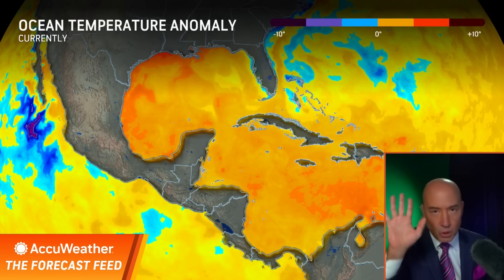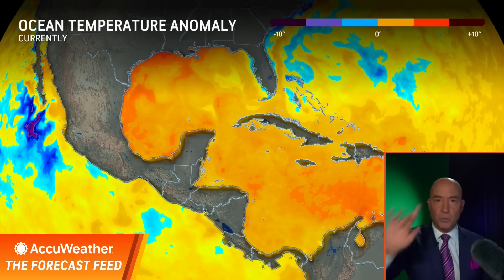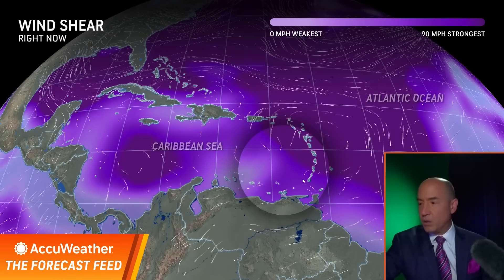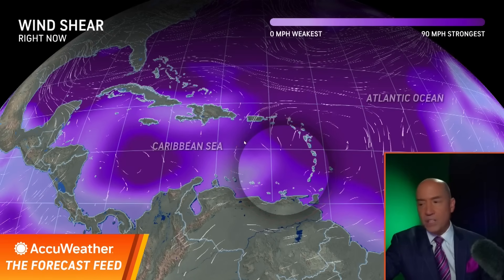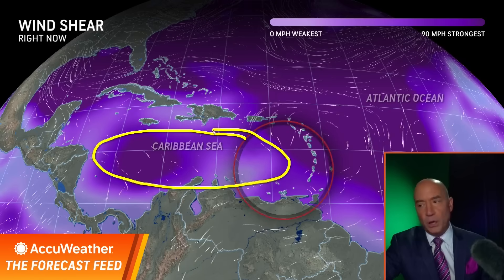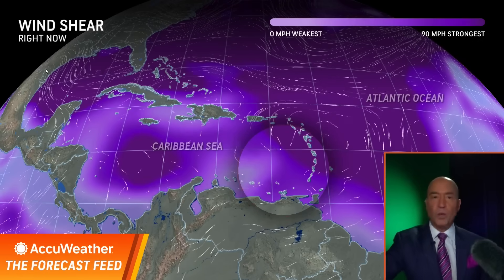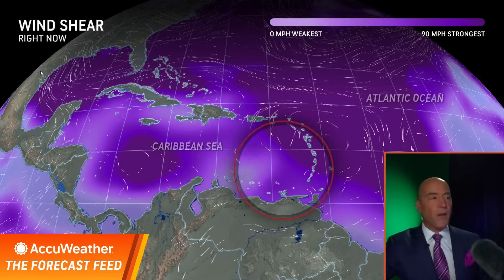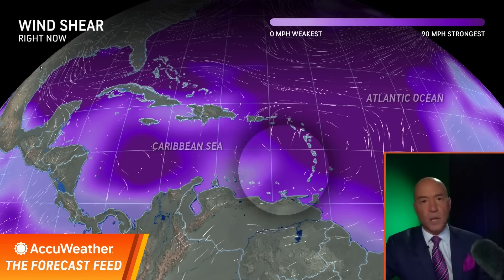When you have this warm water, you can overcome the other challenges of dry air and wind shear. I'm not worried about dry air — there's no dry air in this system — but we do have to keep an eye on the wind shear. Right now there is wind shear where the system is located, with pockets of wind shear on the northern side. So right now, wind shear is the limiting factor, and the other limiting factor is that this system is unorganized.